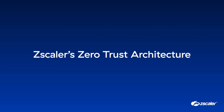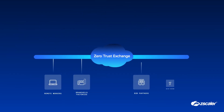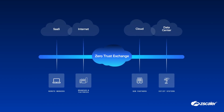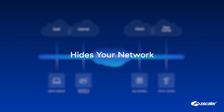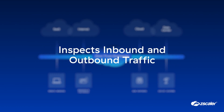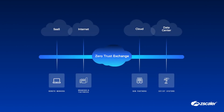Zscaler's zero trust architecture was built from the ground up to solve modern cybersecurity challenges without the need for legacy point products. We offer the industry's largest inline security cloud, which effectively hides your network, inspects inbound and outbound traffic, and verifies user identity on a policy-driven, session-by-session basis.